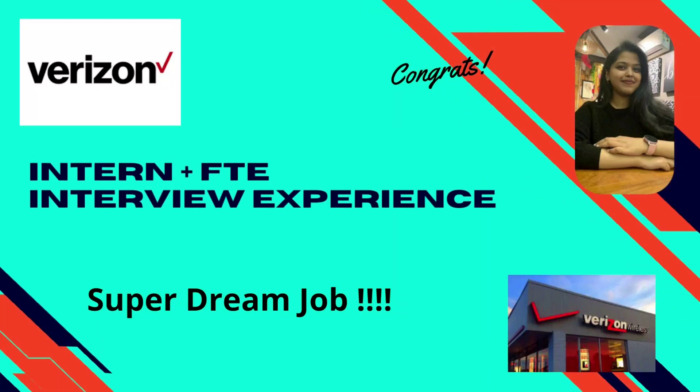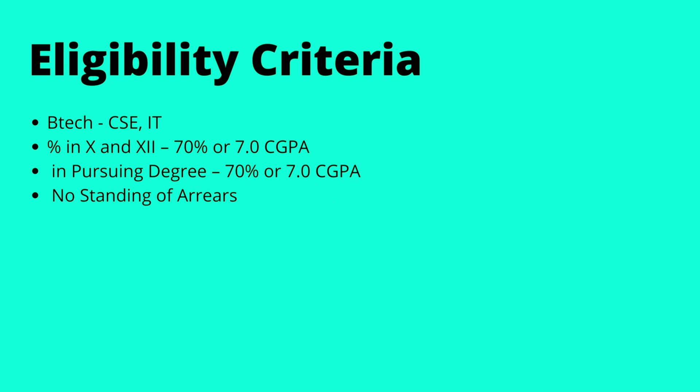Hey guys, as we've discussed in the previous video with Shreya, she said she's gonna be here with us for two more videos. This is the second video where she got into Verizon and is gonna explain her interview experience for internship plus FTE. The eligibility criteria for this role: eligible branches were CSE and IT, and you should have 70% or 7 CGPA and above in 10th, 12th, as well as your bachelor's degree, with no standing arrears.